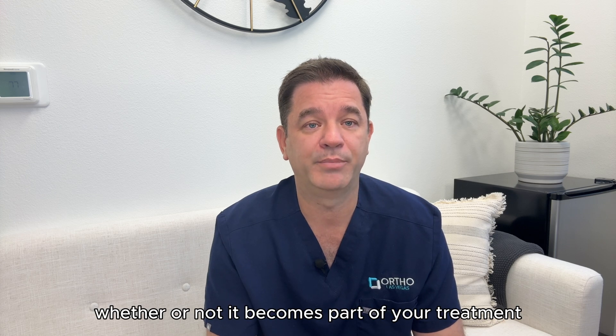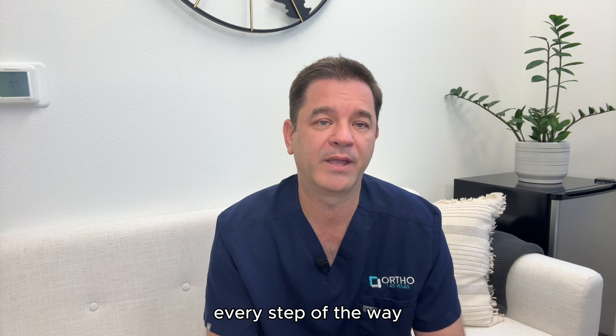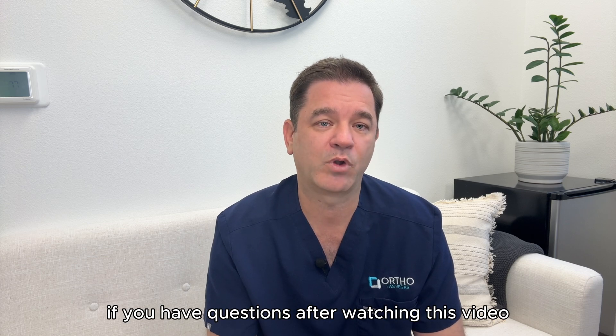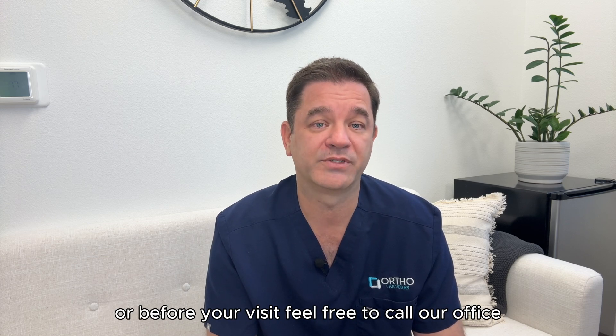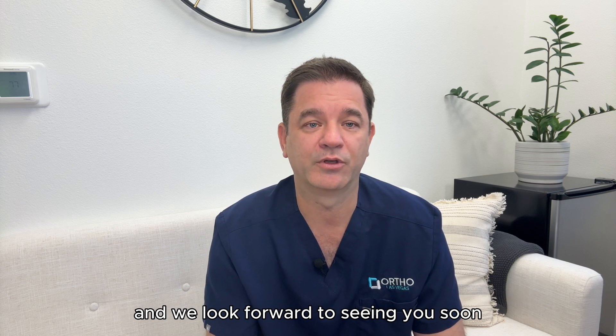Whether or not it becomes part of your treatment, we want you to feel informed and supported every step of the way. If you have questions after watching this video or before your visit, feel free to call our office. We're here to help. Thanks for watching, and we look forward to seeing you soon.